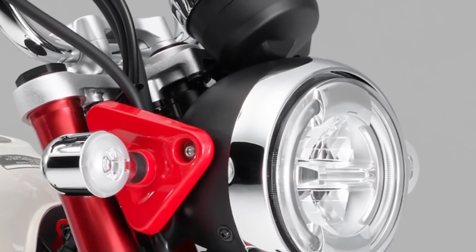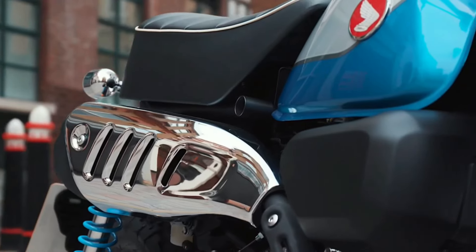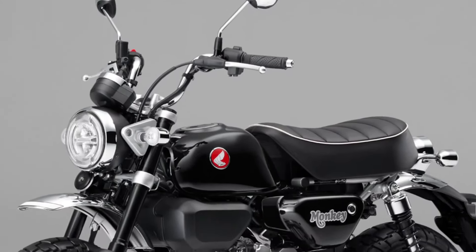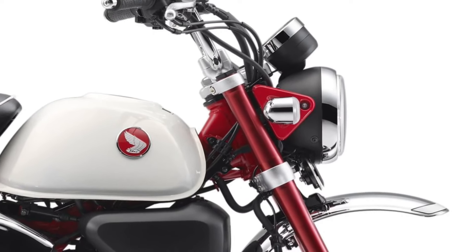Customization options abound for the 2025 Honda Monkey, allowing riders to personalize their bikes with various accessories and color schemes to suit individual tastes.